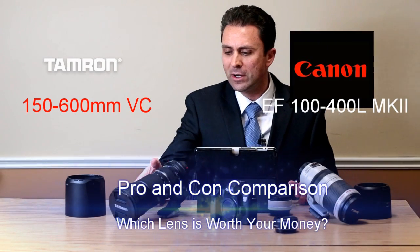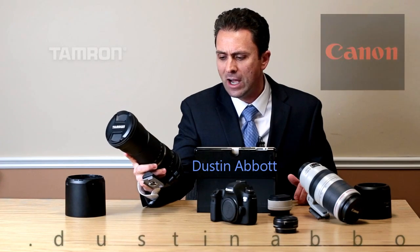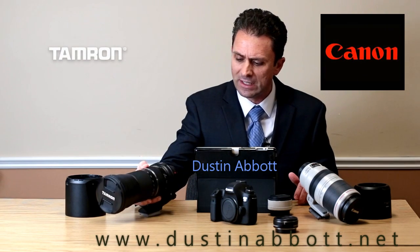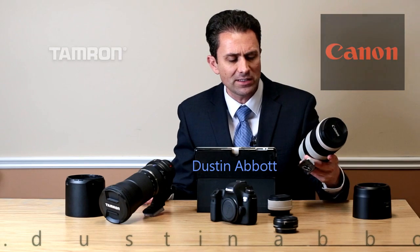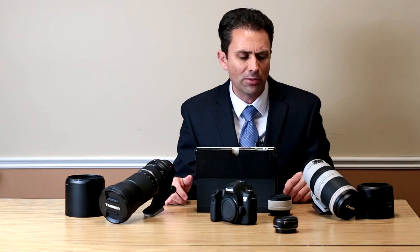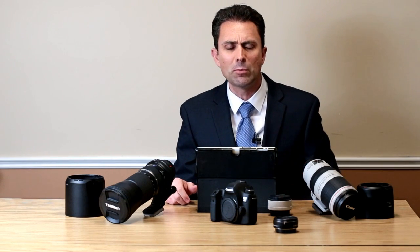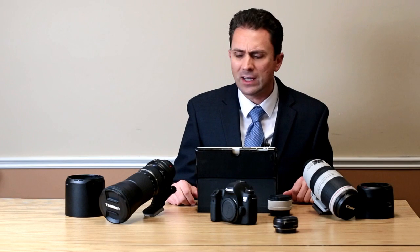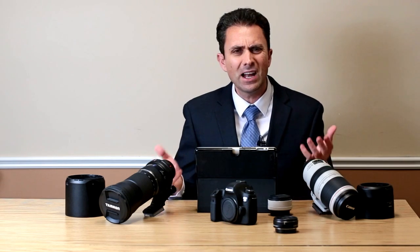Hi, I'm Dustin Abbott, and I'm here today to do a quick comparison between the Tamron 150-600mm F5-6.3 VC USD zoom lens that was released last year, compared with the new Canon 100-400mm F4.5-5.6 L IS USM Mark II lens that has just gone on sale in the past month, and see how they weigh out.